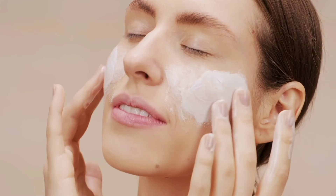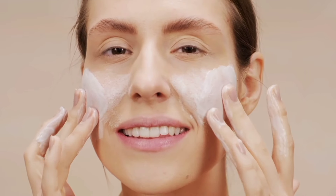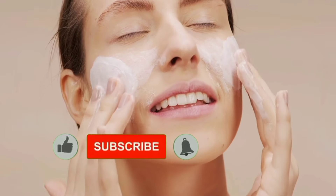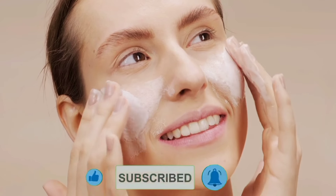In this video, we will explore these amazing benefits and show you how to incorporate milk into your skincare routine for a healthy, glowing look naturally. Don't forget to subscribe to our YouTube channel and press the bell icon to stay updated with our latest videos. Let's get started.